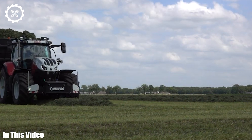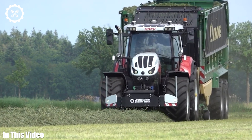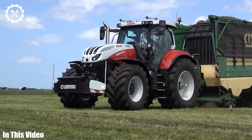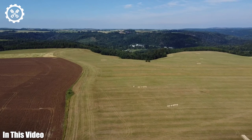From the iconic tractors that plow the fields to the advanced GPS systems that guide them, we'll dive deep into the technology, innovation, and dedication that define modern agriculture. Join us as we celebrate the remarkable world of agriculture machinery.